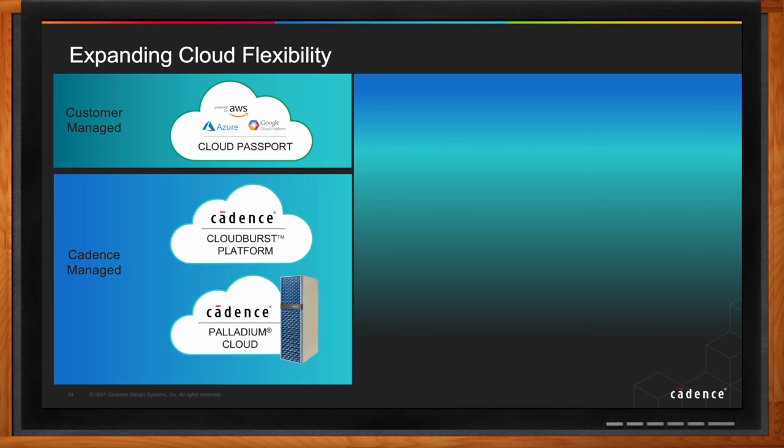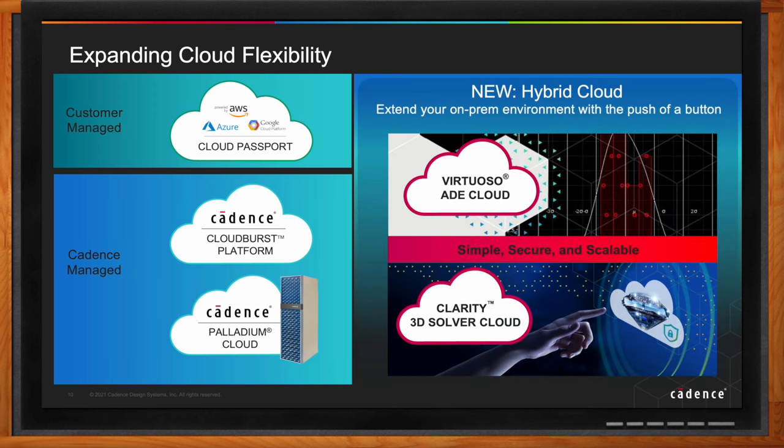These are exciting times — we are in the middle of a huge transformation in cloud adoption. We recently introduced a hybrid cloud model with two solutions. One is Virtuoso ADE Cloud, which provides new realms of design verification capability and a bridge between on-prem design and cloud simulation. We also introduced Clarity 3D Solver Cloud, which provides significant unbounded capacity in the cloud to handle peak needs for complex electromagnetic simulations — all within the comfort of an on-prem solution, accessible with the click of a button.